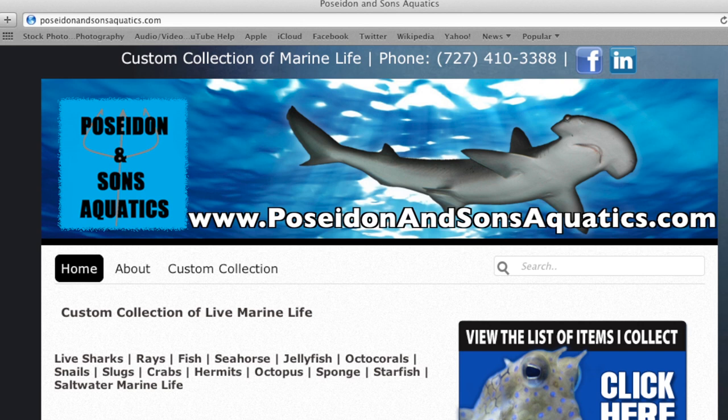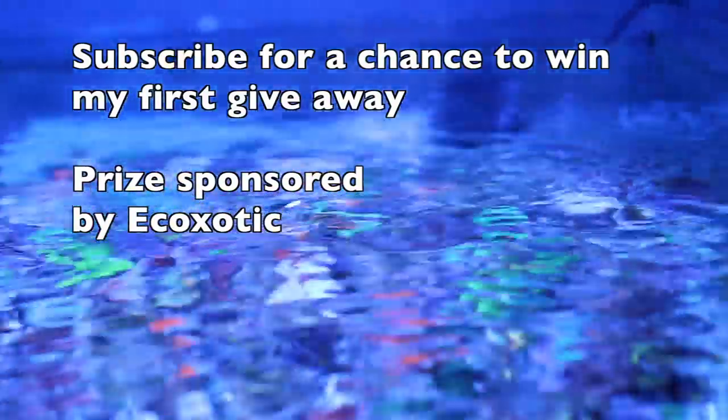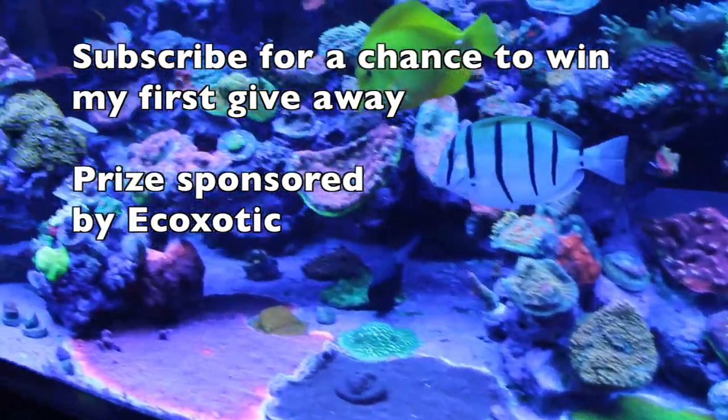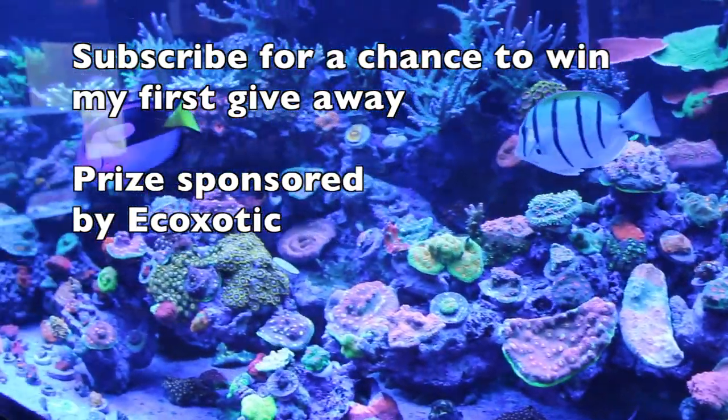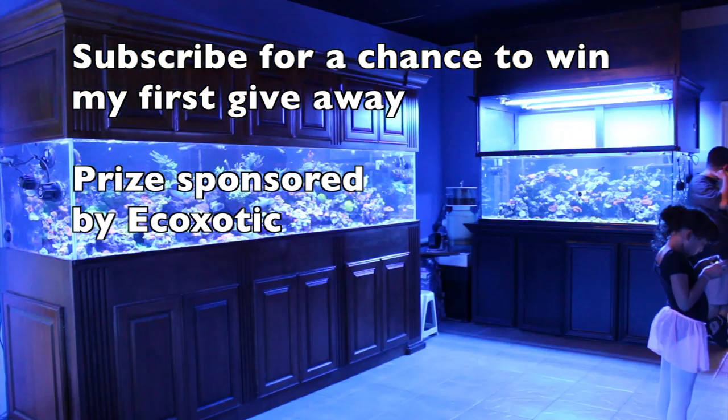Warren collects for wholesalers and scientific research facilities. If you would like to use his services, please visit his website, PoseidonandSonsAquatics.com. If you enjoyed the video, hit that like button, and also take a few seconds to subscribe, as I have a giveaway coming up for subscribers only. You don't want to miss that — I will be announcing that giveaway in about two weeks.